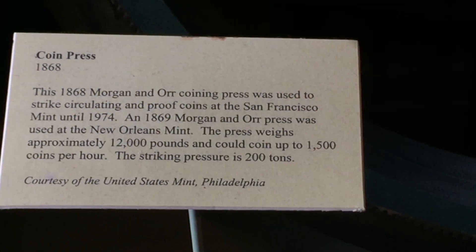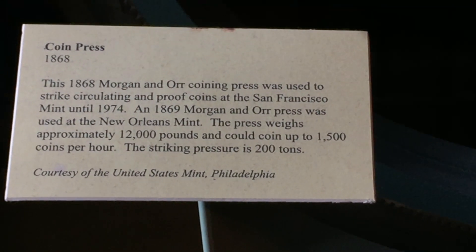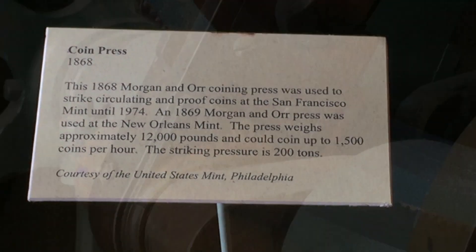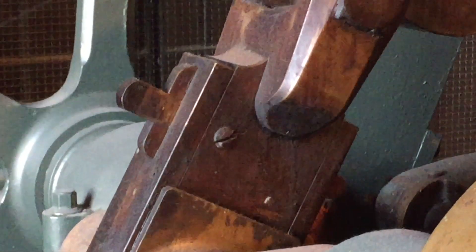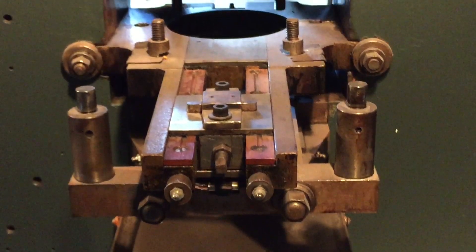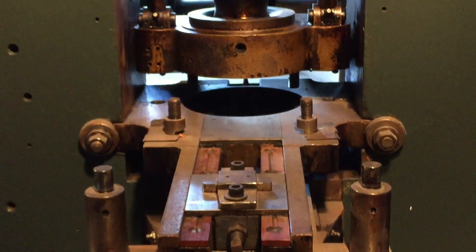You do have a few interesting bits, like the coin press — a wonderful, wonderful old coin press. You can just imagine this thing being in action, whirring and churning out all these amazing coins that we've all grown up to love and cherish.